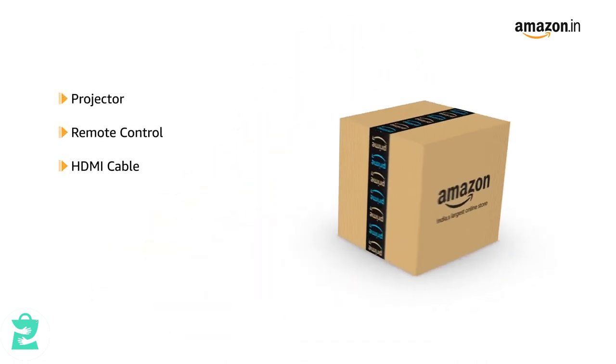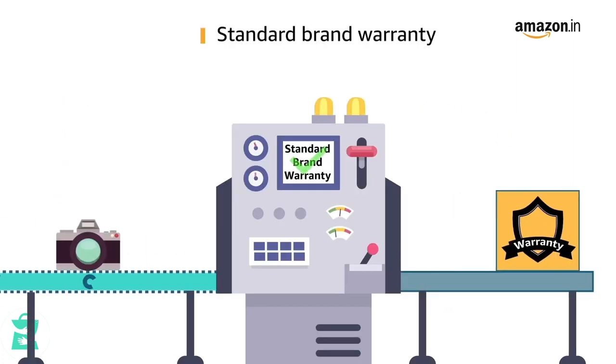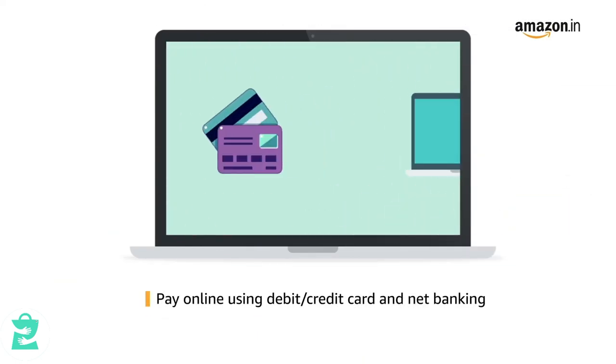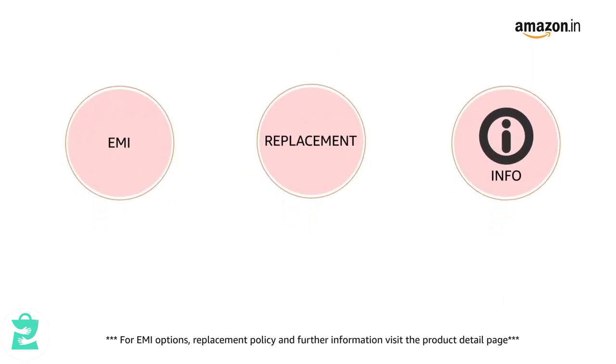The box contains the projector, remote control, HDMI cable, AV cable, lens cover and manual. This product comes with standard brand warranty. Pay online using debit or credit card and net banking. For EMI options, replacement policy and further information, visit the product detail page.